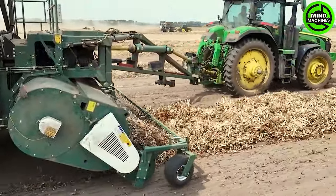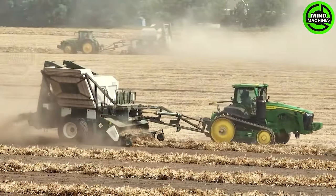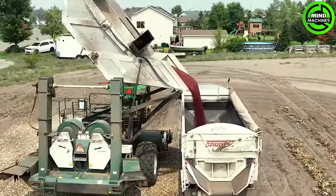The Kidney Bean Harvester is truly a masterpiece. It moves like a graceful dancer, capturing each bean with precision. This innovation is the pinnacle of agriculture.